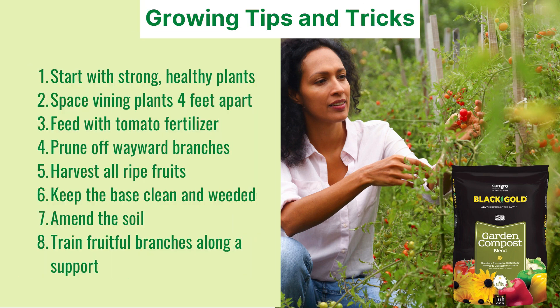When growing cherry tomatoes, start with strong, healthy plants. Space vining plants at least 4 feet apart for airflow. Feed the plants with tomato fertilizer and prune off any wayward branches that sprawl. Harvest all ripe fruits and keep the base of the plant clean and weeded. Also, be sure to amend the soil with compost or other rich organic matter. Train fruitful branches along a support, like a stake or a cage.